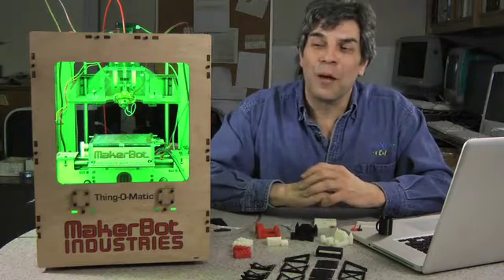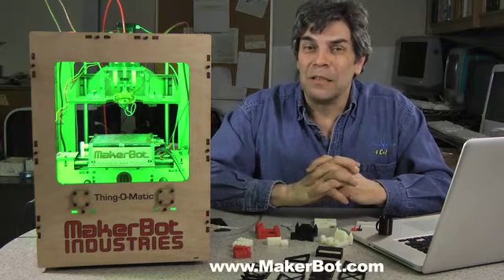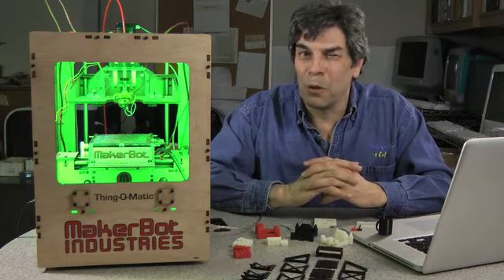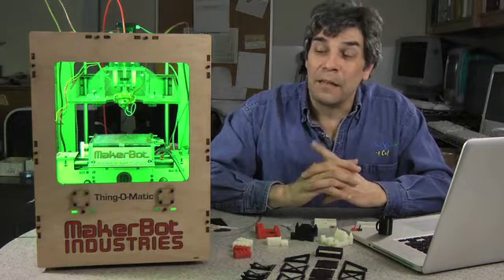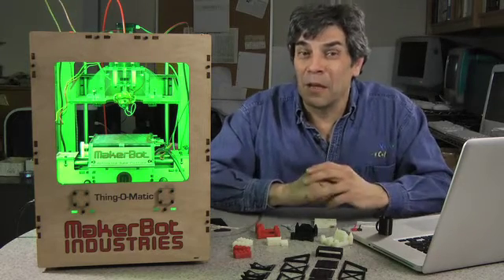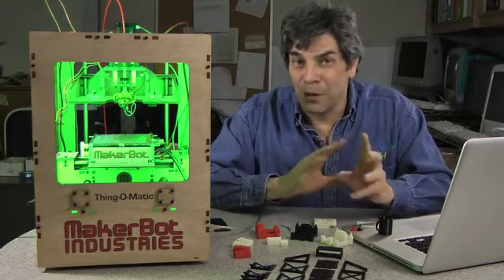We're here with our MakerBot Thing-O-Matic, which we've affectionately nicknamed Tom. Edward got it together in about 16 hours — he's a bright boy when it comes to this stuff, so if you're going to get one, leave a little longer than that. He dropped over the other night and gave us some lovely green LEDs for the SuperTrain Show in Calgary this weekend. We're actually going to have the Thing-O-Matic at the train show — check our website for information — drop by and have a visit and we'll be making stuff with it all during the show.